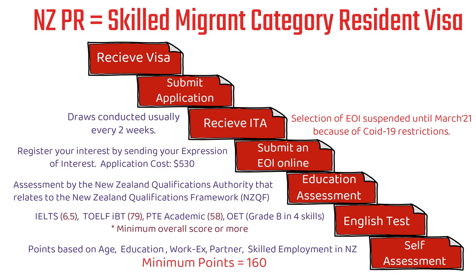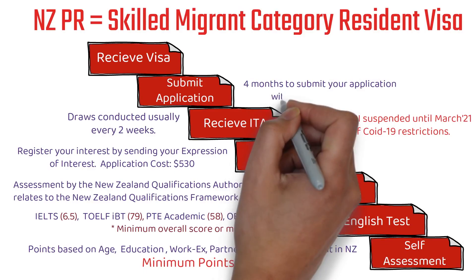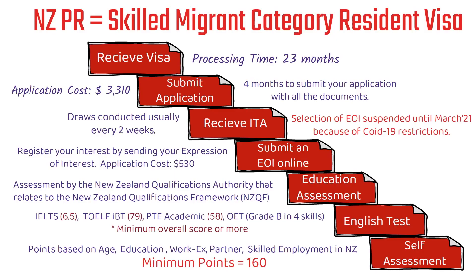After receiving the ITA, the next step is submitting your application. You will need to get your police clearance certificate, complete your medical tests, and submit many other documents. You will get 4 months to submit your application with all documents and completed forms. There is an application cost of 3,310 New Zealand dollars. Once submitted, the processing time is 23 months — they state that 90% of applications are processed within this timeframe, though these are pre-COVID timelines and processing times will likely increase.